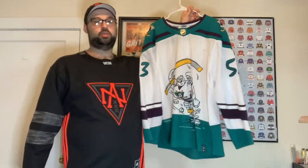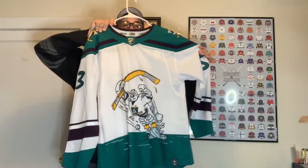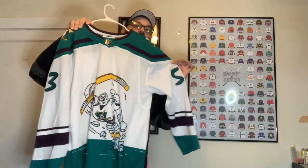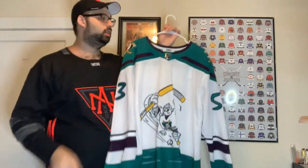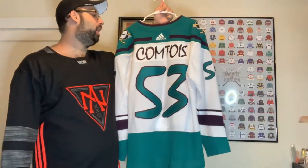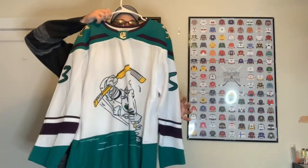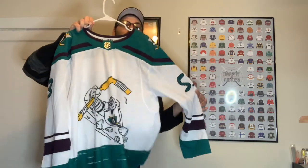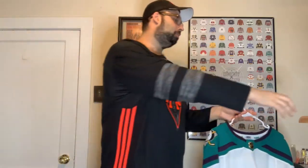My favorite Ducks jersey I own — I just got this recently, if you follow us on Instagram you'd have seen me post about it — is the reverse retro Mighty Wing jersey they wore this year. I love this jersey, it's so ugly and I love it. I still need to get a hat to match it. It has Maxime Comtois on the back, so I was super excited to get that as well.